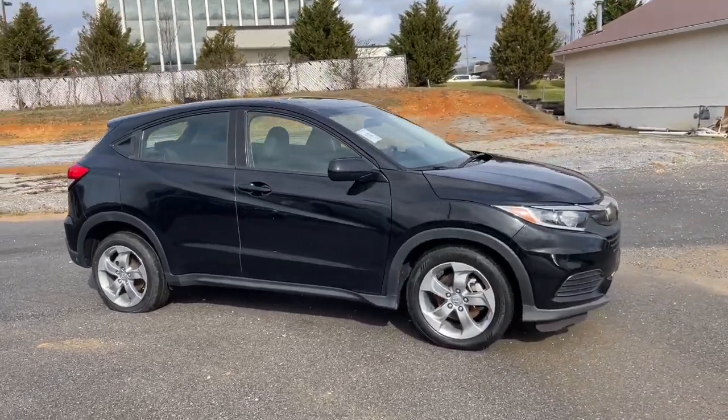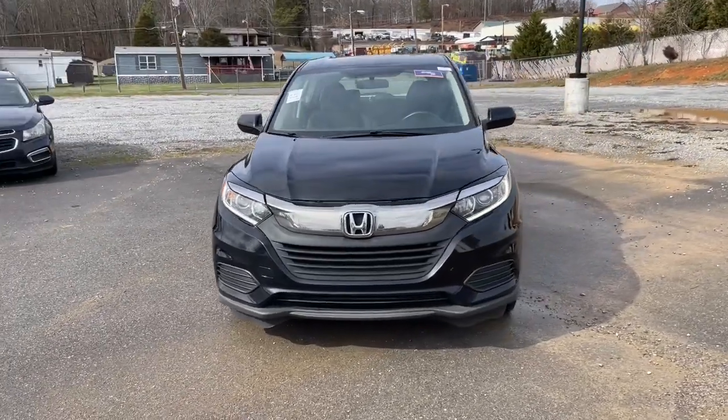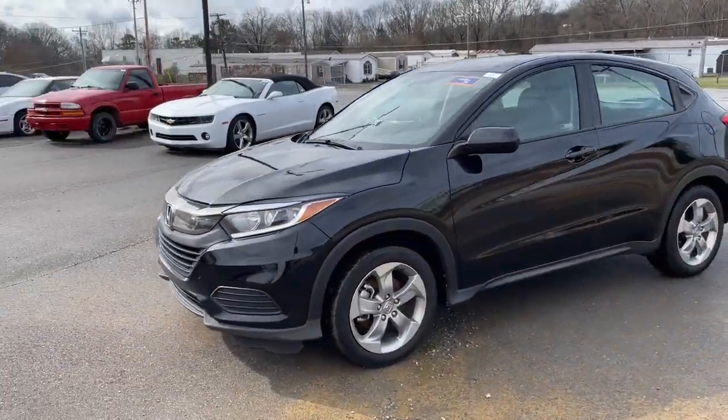Get acquainted with the 2019 Honda HR-V. With less than 70,000 miles on the odometer, this vehicle provides excellent value.